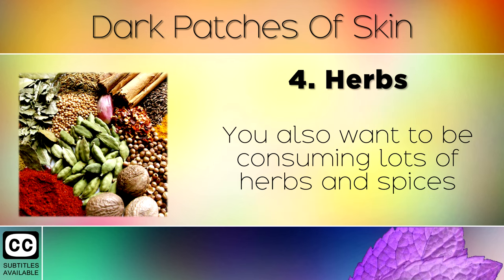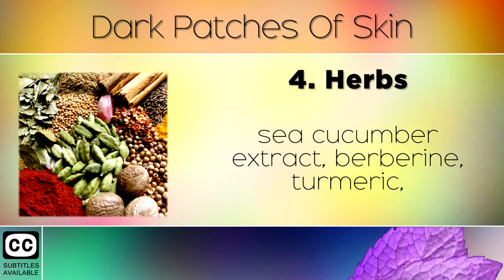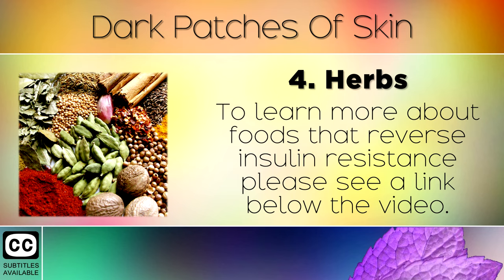Remedy 4: Herbs. You will also want to be consuming lots of herbs and spices that help to treat insulin resistance, such as cinnamon, milk thistle, sea cucumber extract, berberine, turmeric, bitter melon, lemon juice, black seed oil and oregano. To learn more about foods that reverse insulin resistance, please see a link below the video.